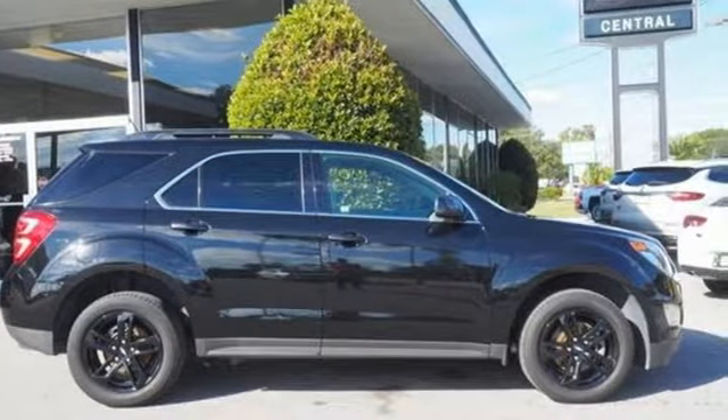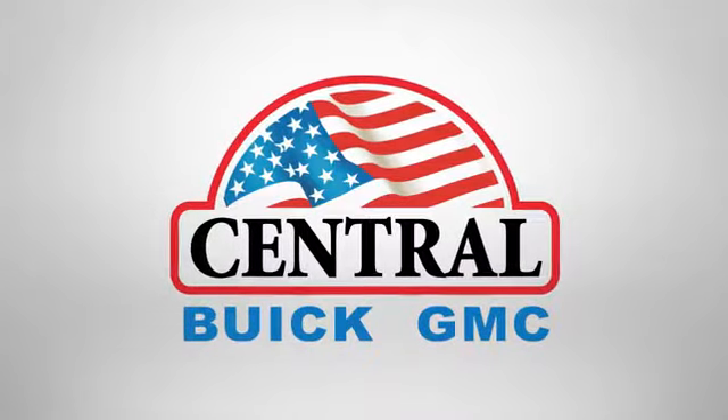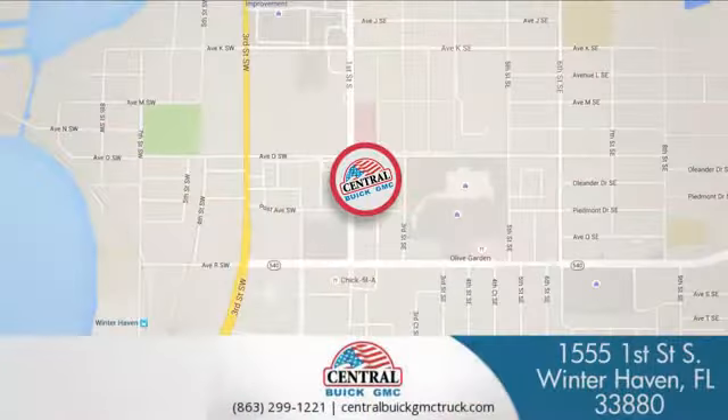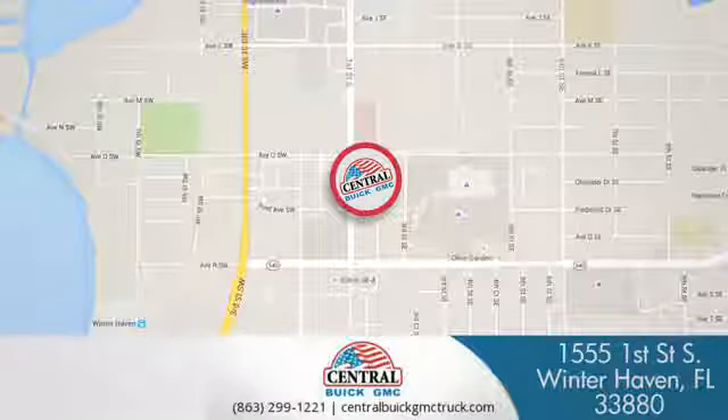Stop in for a test drive and make it yours today. At Central Buick GMC, we're committed to helping our customers get the vehicle they want. Call, click, or stop in today. We're located at 1555 First Street South in Winter Haven.